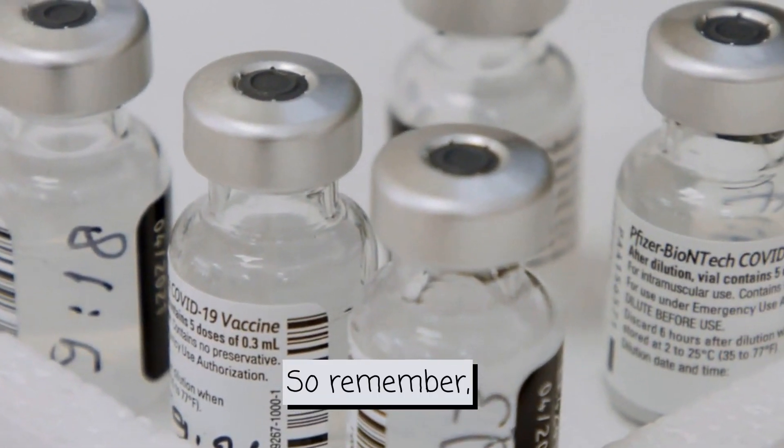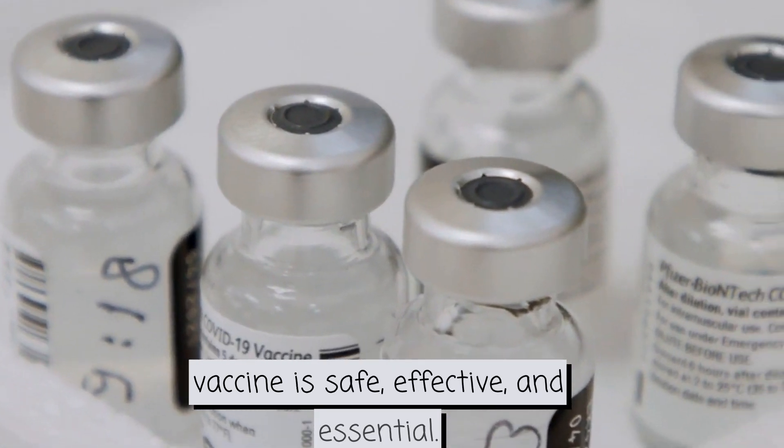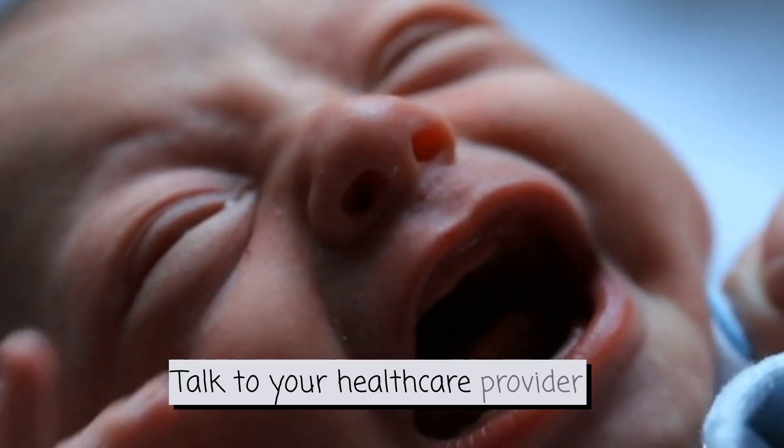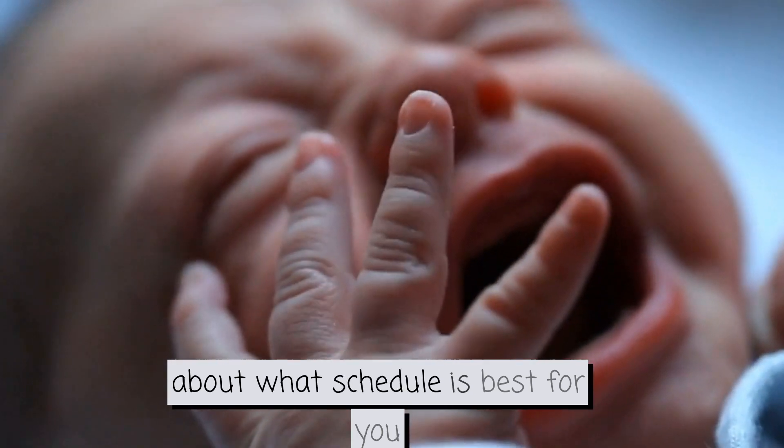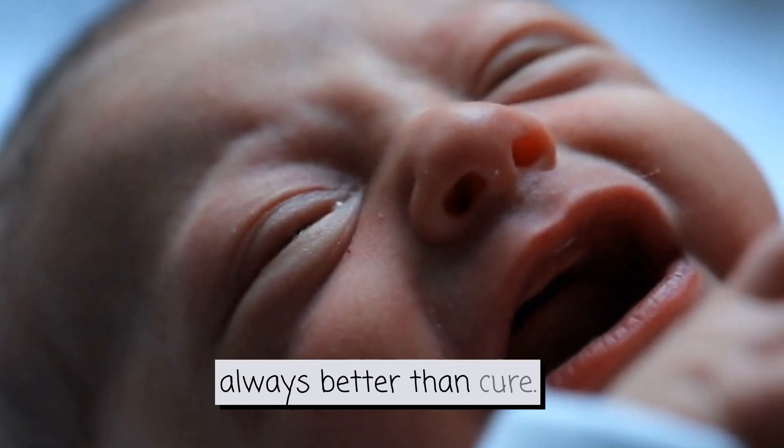So remember, the Hepatitis B vaccine is safe, effective and essential. Talk to your healthcare provider about what schedule is best for you or your family. Prevention is always better than cure.